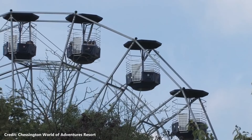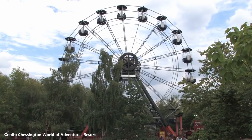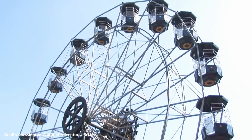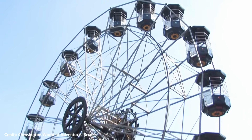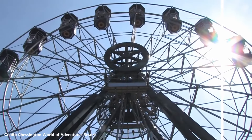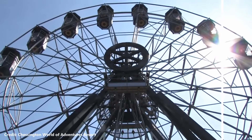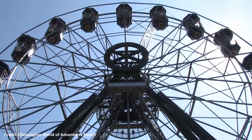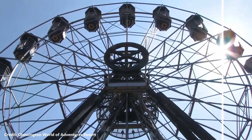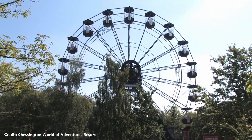Peking Heights was a ferris wheel manufactured by Fabbri which was installed in the Mystic East area of Chessington World of Adventures in 2005. It was previously located at Thorpe Park where it operated from 2003 to 2004 under the name Eclipse. The ride provided excellent views of the park, and you could even see Wembley Stadium from there on a clear day. It operated for 12 years before being removed in 2017 to make way for new tiger enclosures.